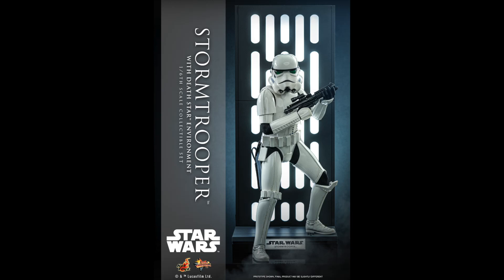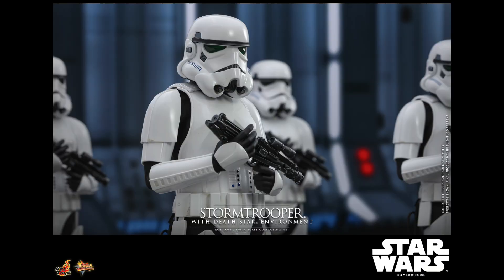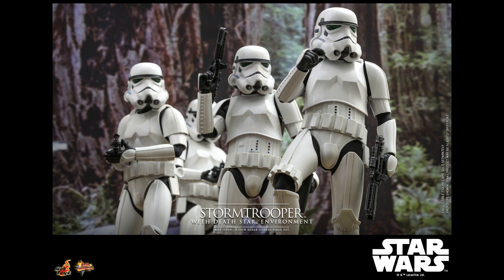Hey everyone, Anthony Scott here at ToyHypeUSA.com. Hot Toys has released solicitations and pre-orders of their upcoming Star Wars Stormtrooper with a Death Star Environment piece, which is behind them, are available now. This is all part of the Sixth Scale line, and pre-orders are mentioned on ToyHypeUSA.com.